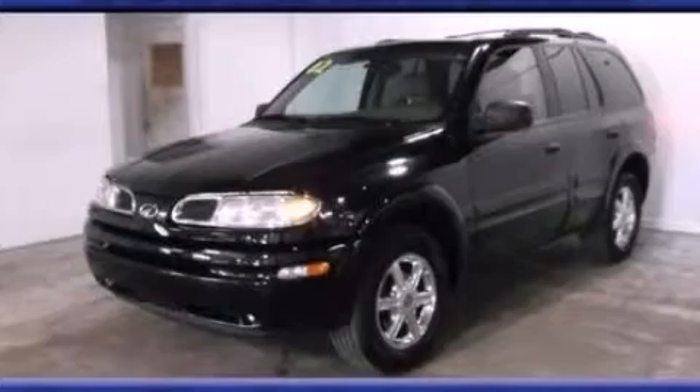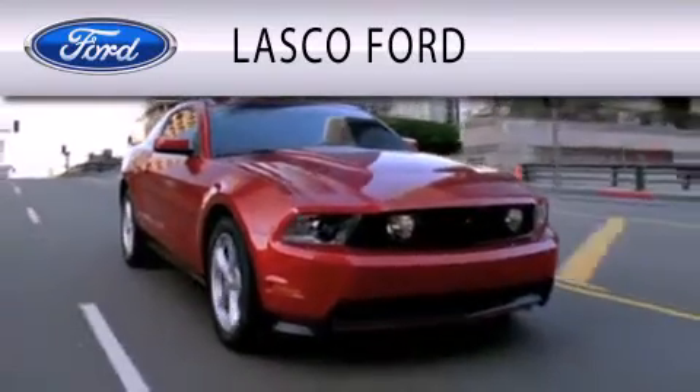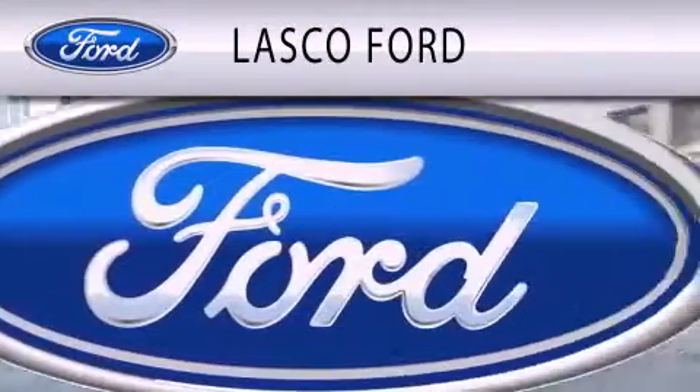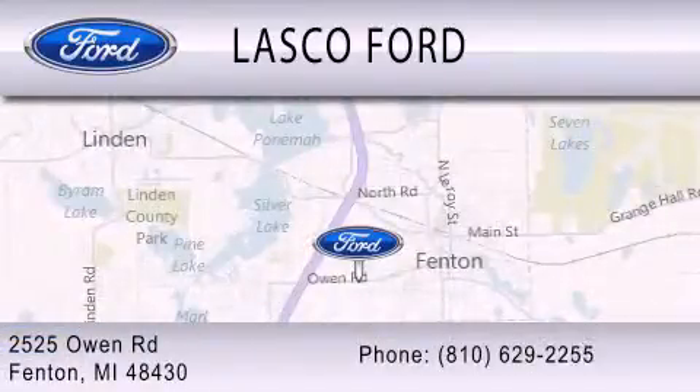Call or visit us right now and arrange your test drive today. Lasko Ford is dedicated to doing everything possible to ensure that the experience you have selecting your vehicle is as pleasant as possible. We are located at 2525 Owen Road in Fenton.